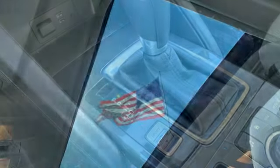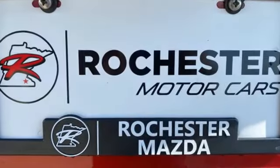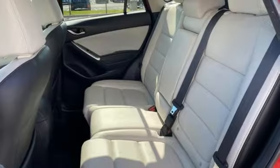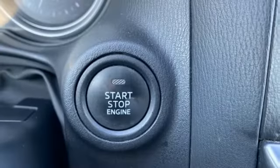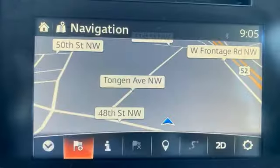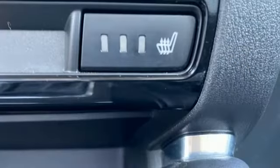It comes with all the amenities you need: Skyactiv G engine, front heated leather bucket seats, Bluetooth wireless audio streaming, dual zone climate control, external memory control, express open sliding and tilting sunroof, selective service internet access, and integrated navigation system.